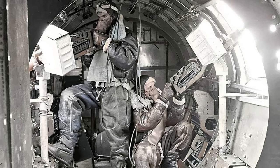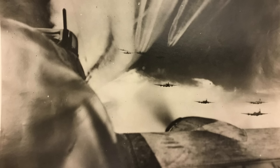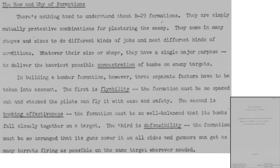Bombers flew in a tight, well-disciplined formation. Bomber formations were modified throughout the war to address changing German tactics and threats. The three key factors that must be considered in formation development are discussed on this page from a declassified 1945 Tactical Doctrine B-29 Combat Command document titled Gunnery and the B-29: The Tactical Use of Equipment.